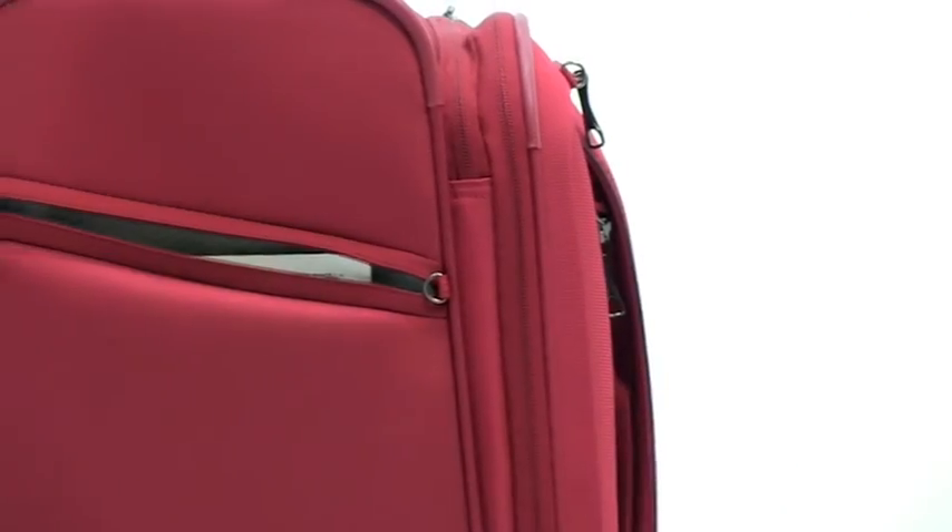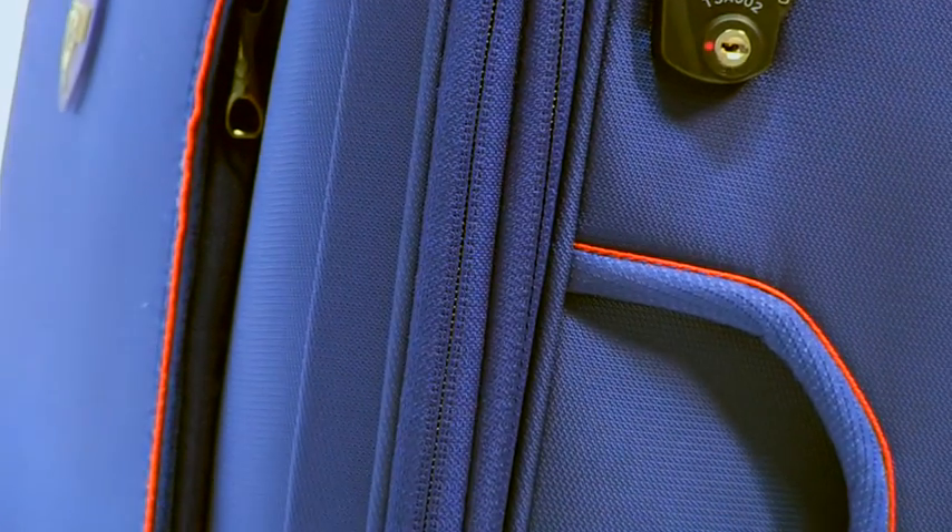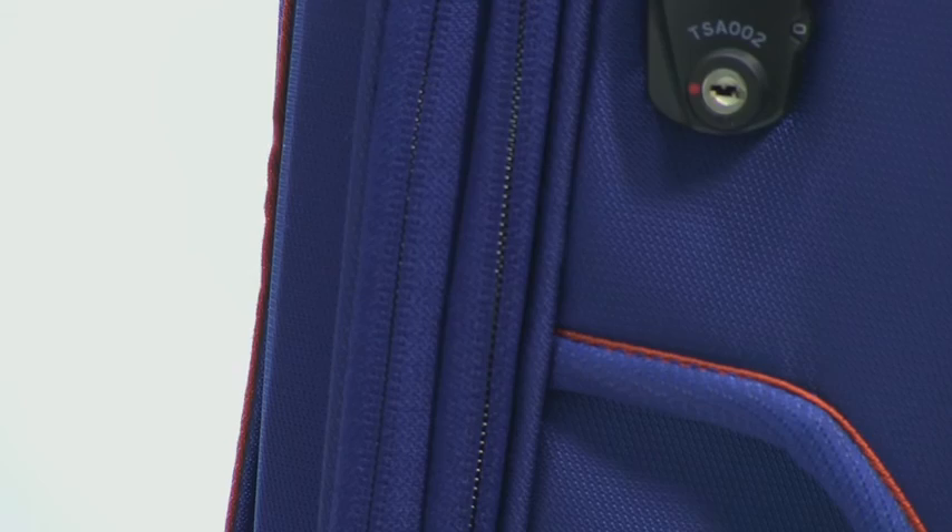There's also a handy pocket on the side of the luggage for additional items. Each piece features water-resistant, self-repairable, reversed zippers, which help deter moisture, keeping your items safe from the elements.